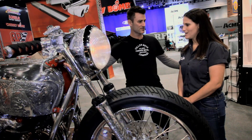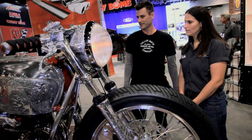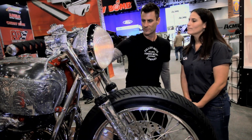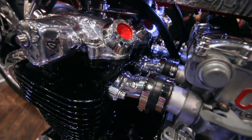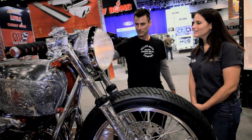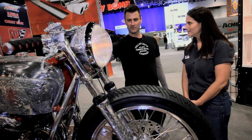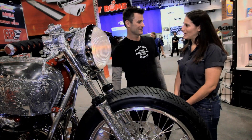We're here at the ARP booth at SEMA, and the bike is covered with ARP hardware. They made a lot of custom specials for this bike. I don't know exactly how many, but there are easily 40 to 60 special fasteners. For example, if you look at the heads, these were Inconel — big, monster bolts like landing gear bolts that Boeing would use — and ARP CNC'd them into their own custom parts.